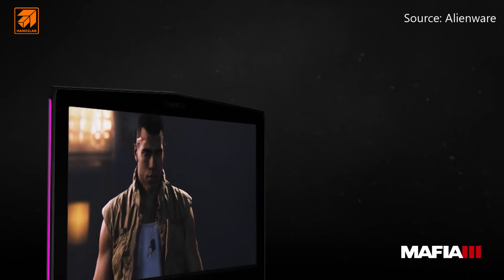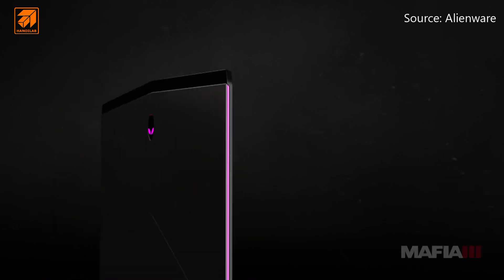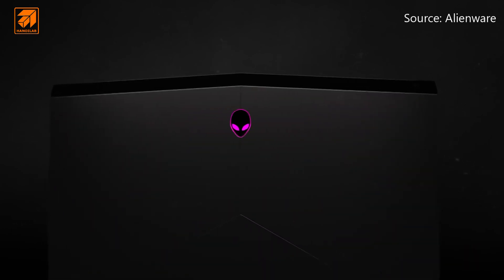The Alienware 15 offers an intensely immersive experience that doesn't just balance the scales — it tips them in your favor.